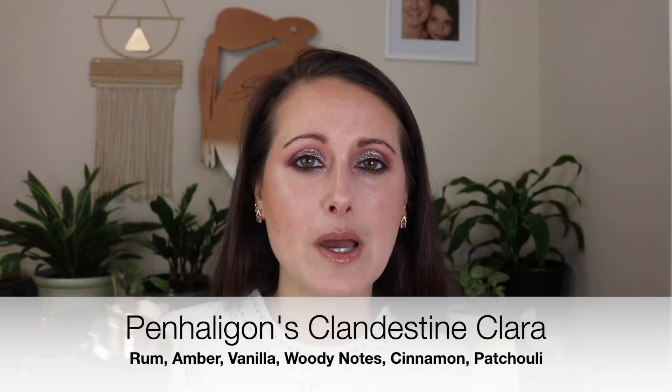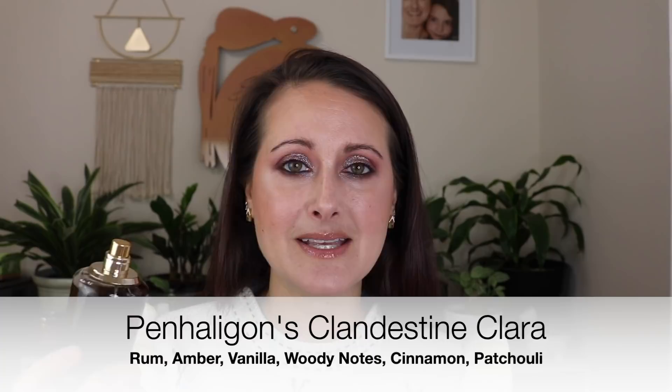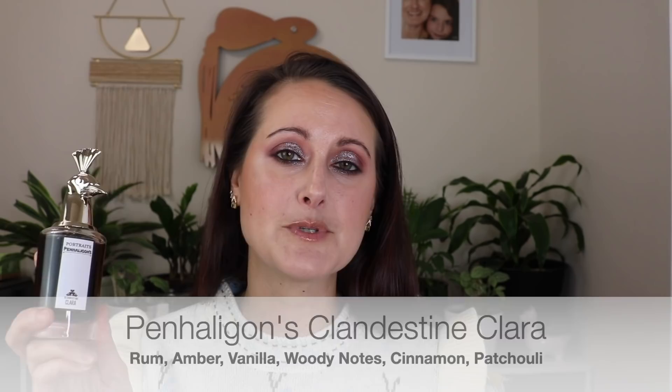Let's talk about my Thanksgiving combination first. I layered two fragrances together on Thanksgiving. This is from Penhaligon's Portraits collection and it's called Clandestine Clara. It's a really beautiful, slightly sweet fragrance — it's got rum in it so it's a little bit boozy, it's woody, a little bit spiced. It's just a super cozy warm fragrance. I knew it would be perfect for Thanksgiving, but I did want to sweeten it up just a little bit, so I layered it with my Outremer Vanille.